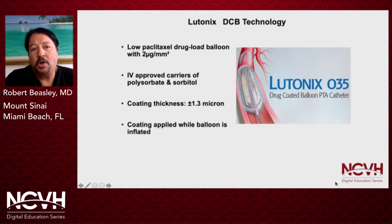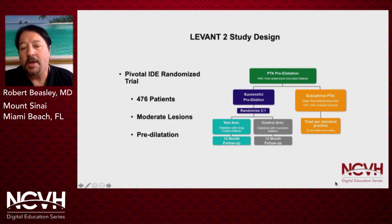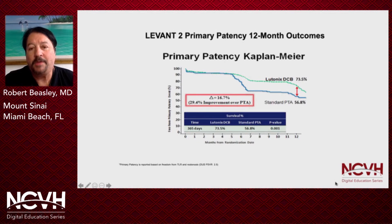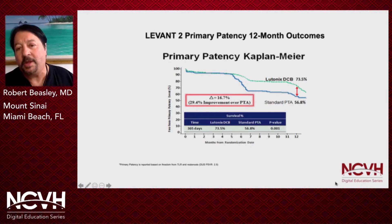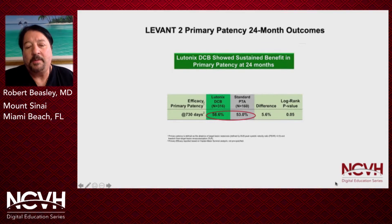The first is Lutonix. Lutonix has a low-paclitaxel drug-coated balloon with two micrograms per millimeter squared. The thickness is very small at 1.3 microns. The Levant II study design was used for FDA approval of this balloon. It was a pivotal IDE randomized trial with moderate lesions, about 500 patients, with predilatation followed by randomization two-to-one test to control. The primary patency 12-month outcomes were 73% primary patency with Lutonix DCB versus 56.8% with standard PTA. At two years, it maintained an increased primary patency of 58% versus 53% over standard PTA.